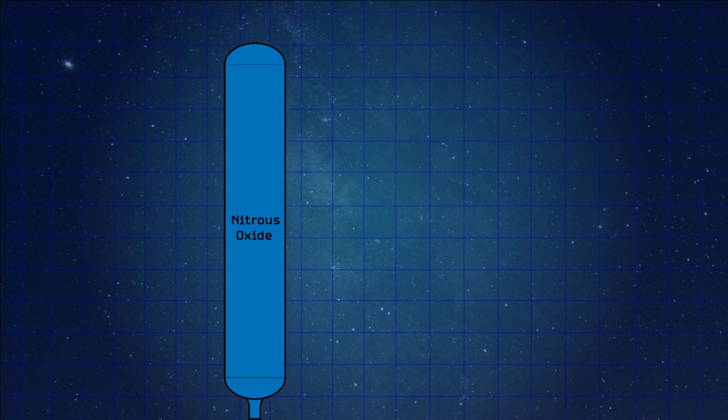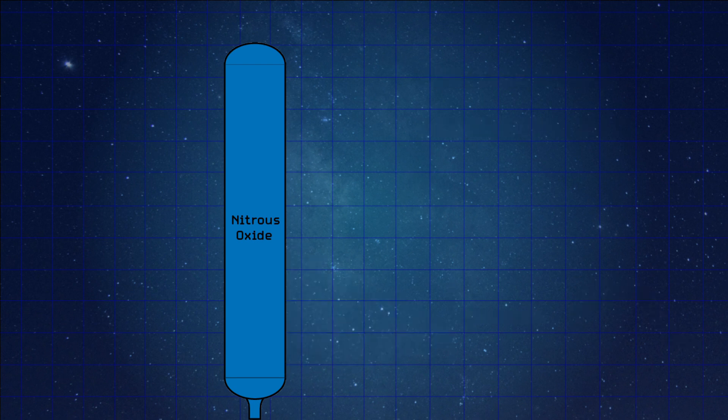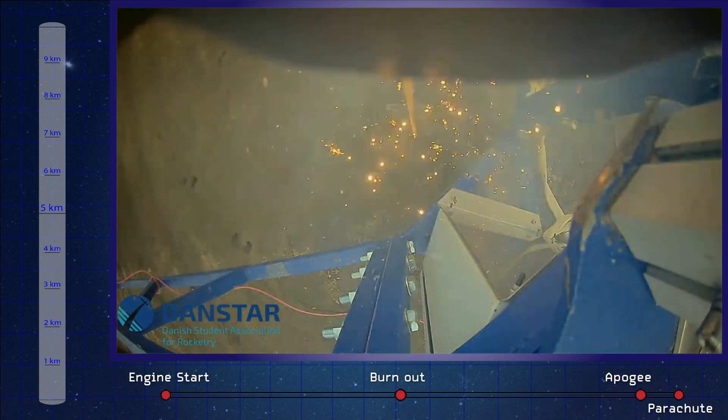This self-pressurization effect comes from the fact that nitrous oxide stored at about 55 bar and 25 degrees Celsius is right on the line between being a gas and a liquid. As the nitrous oxide exhausts out of the tank, the pressure drops and some of the nitrous oxide evaporates, bringing the pressure back up. Essentially, you'll have pressure until you've exhausted all your nitrous oxide. Danstar utilizes this self-pressurization effect to maximize efficiency and minimize complexity.